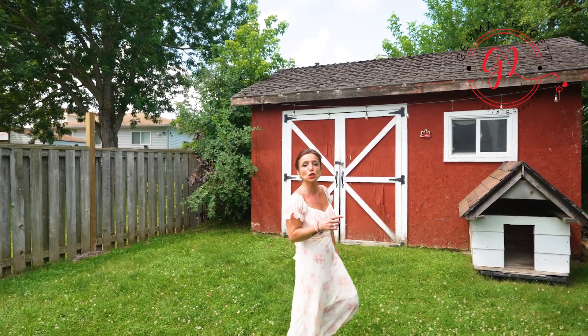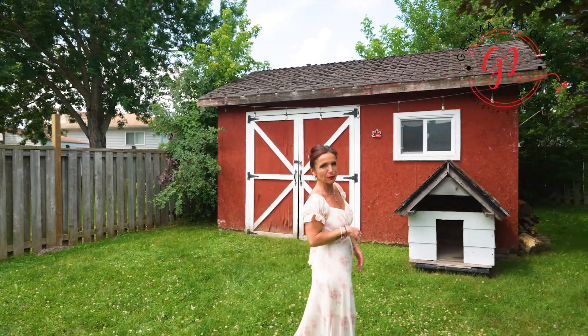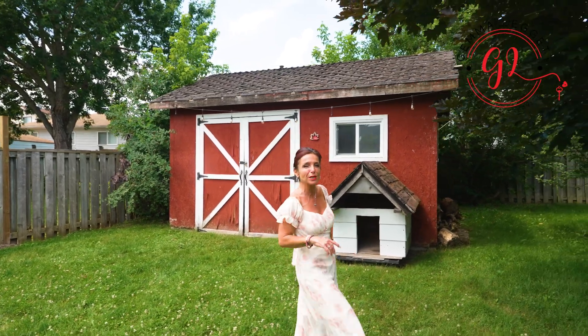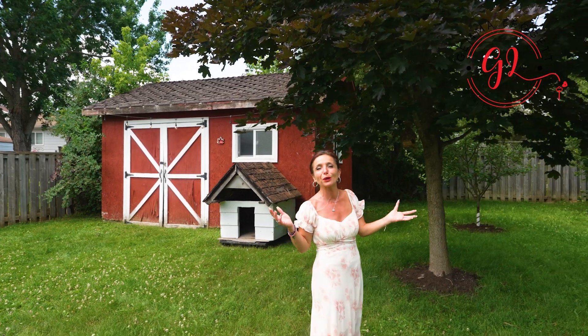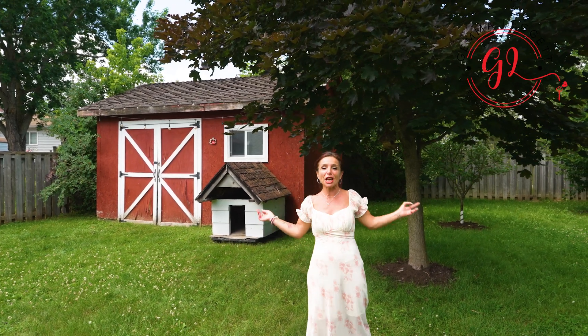This remarkable home offers a true escape from the ordinary, presenting an opportunity to embrace the joys of lakeside living in its most exquisite form. All you have to do is call the movers, pack your bags, and move right in. This gem is for you.